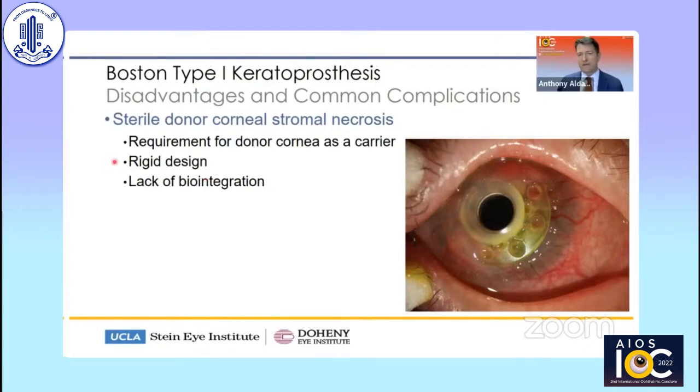There's also the rigid design problem. The cornea is flexible and has a modulus of elasticity, whereas the Boston keratoprosthesis is rigid. It just makes sense that over time, the junction between the rigid device and the flexible tissue will result in some breakdown of that flexible tissue. And of course, there's the lack of biointegration. I think this is really the holy grail of keratoprosthesis development — making a keratoprosthesis that is truly biointegrating.